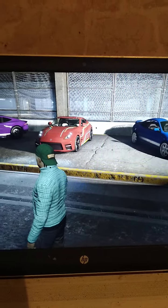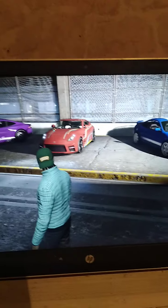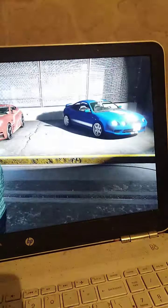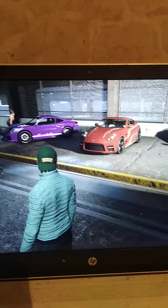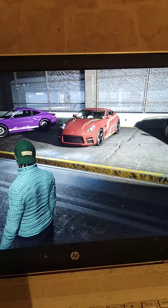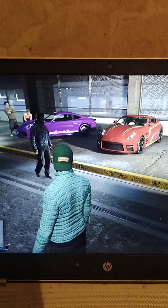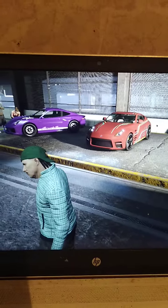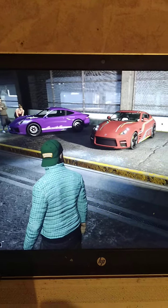I think the Nissan 350 or 370Z drifts a lot better than the Toyota Celica. The Porsche isn't too bad. Both the Toyota Celica and the Nissan 370 or 350Z are for sale. The Porsche I believe will be coming out in some future drip feed. I hope everyone enjoyed this — stay safe, stay awesome and catch you next episode. Bye.